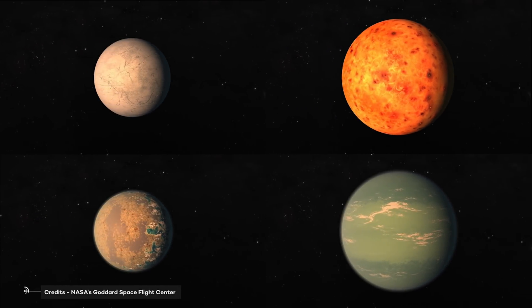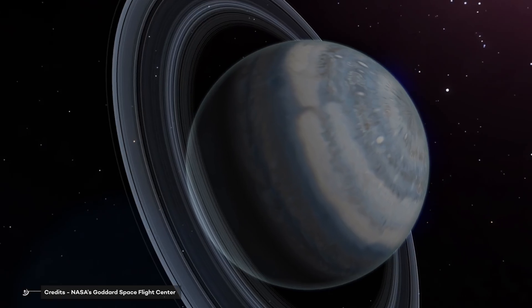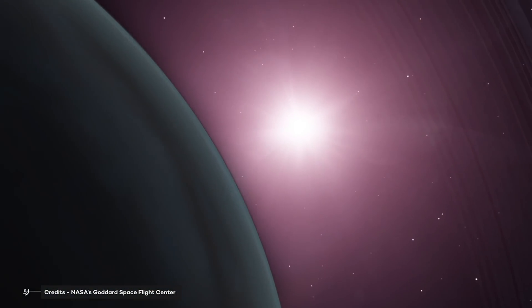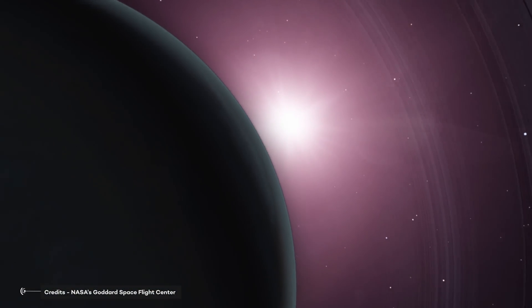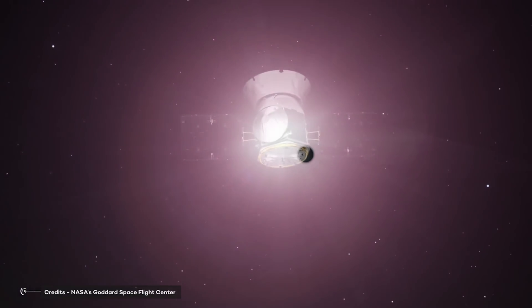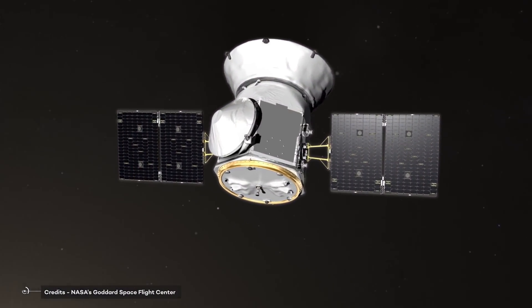So up to now, TESS has discovered more than 2,000 new candidate exoplanets. Among others, it discovered an interesting planet orbiting around a small star. The system is 188 light-years away from us, and it is very different from every planet we have in our solar system.